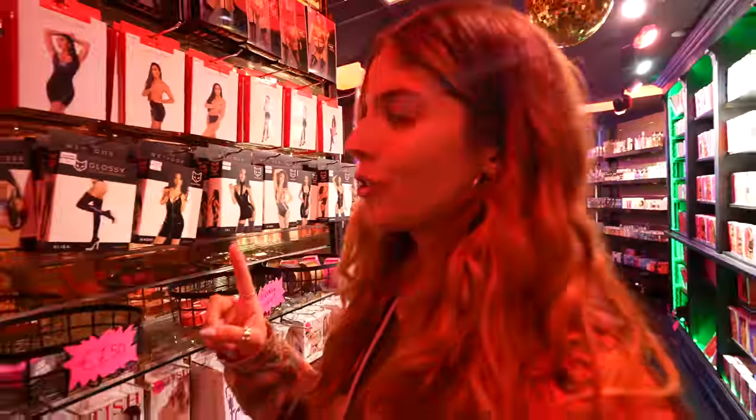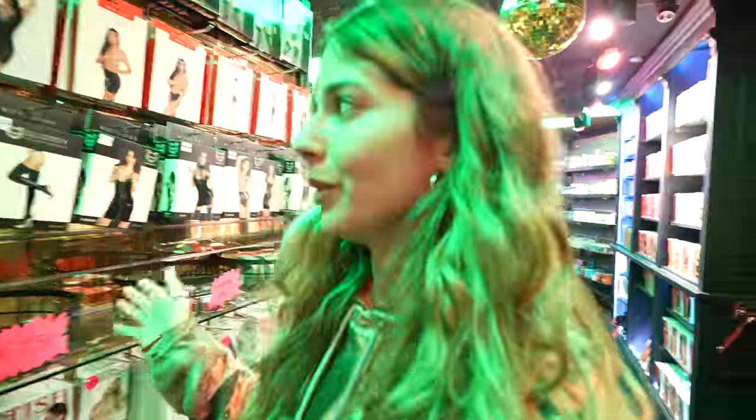This store is literally so cool. I absolutely love how there are so many lights and it's just a really good atmosphere — 10 out of 10 store, not gonna lie. They have so many lingeries to pick from and other goodies, but I'm gonna go with lingerie so I can try them on in the room.